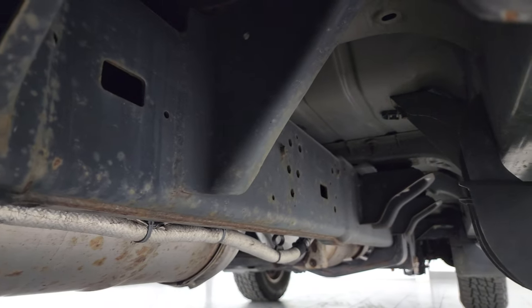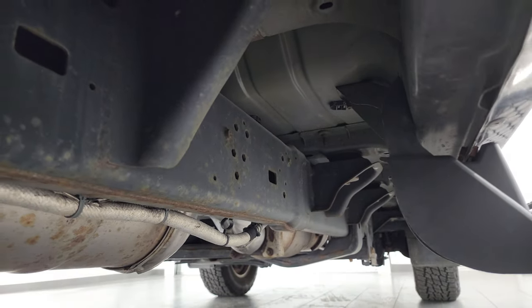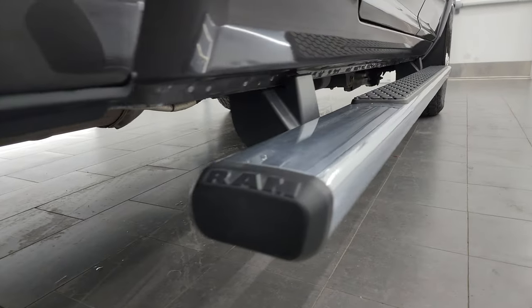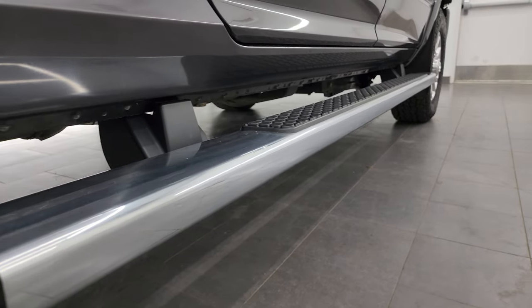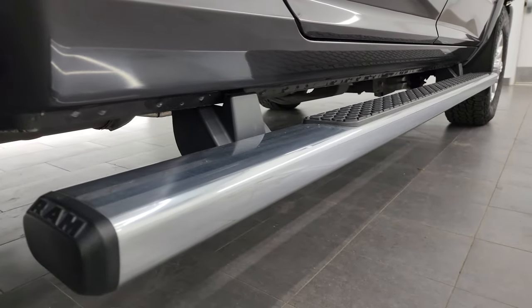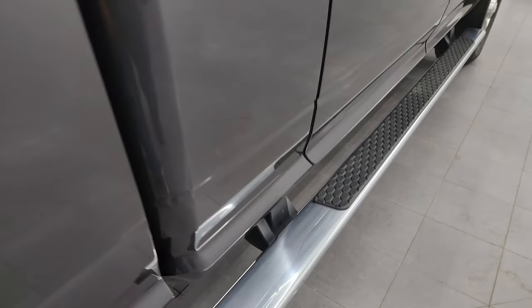It has not been altered in any way. Frame and underbody looks really good — remember it's a 2014. Lower rockers and cab corners are in fantastic shape; I didn't see any corrosion on them, and it does come with the factory chrome step bars.